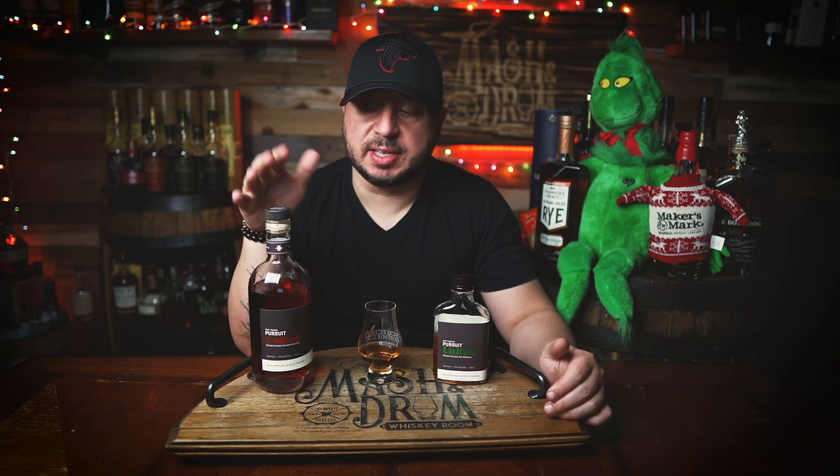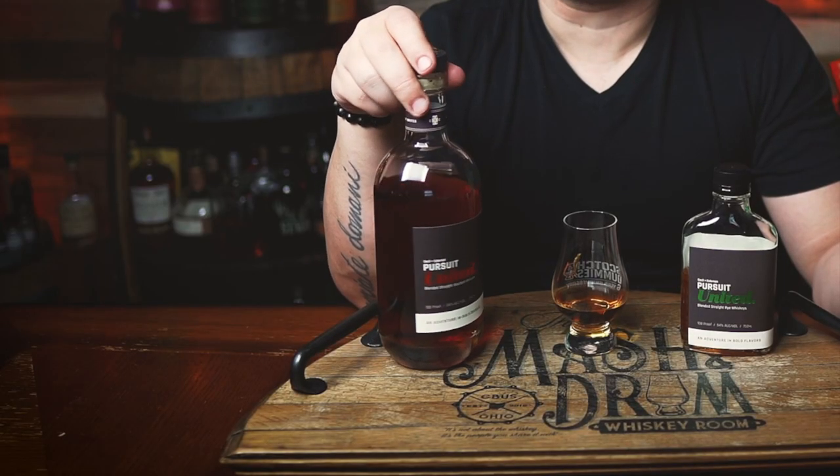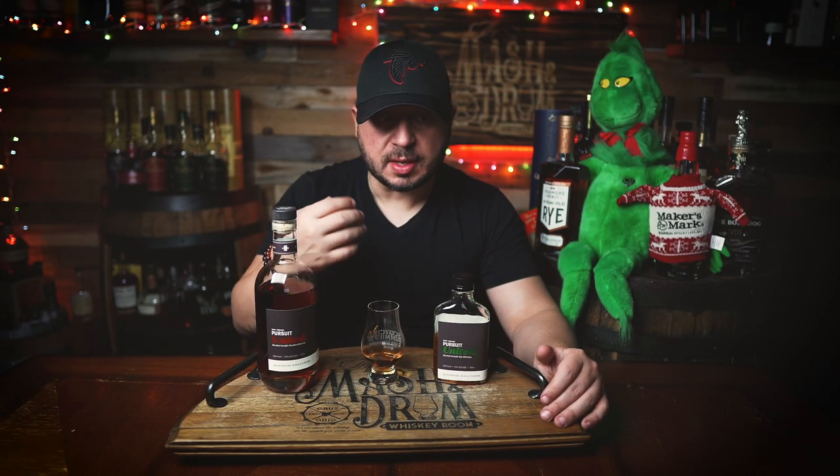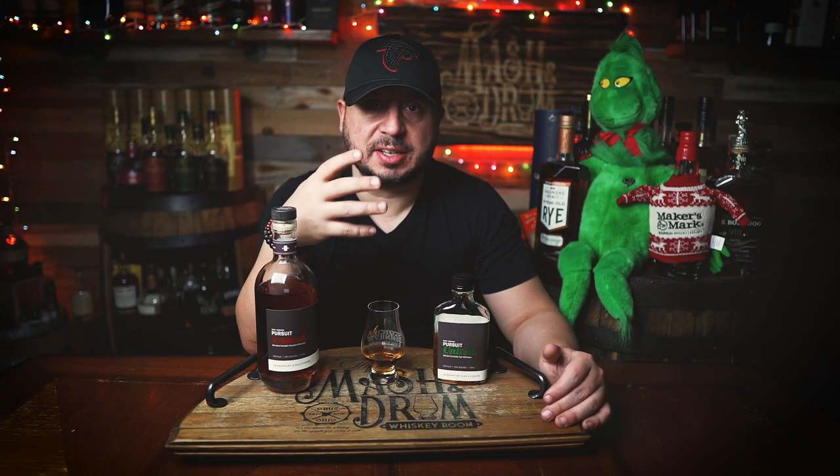The Pursuit United series — the first bourbon they came out with, I really loved it, thought it was a delicious blend. The second one was good but personally I liked the first one better. This, on the other hand, is a really nice blend for their first rye. I think Ryan and Kenny did a wonderful job taking those bourbon notes we're all familiar with and love, and marrying that together with a really nice balance of the 95/5 rye. It has a nice texture — remember it's non-chill filtered.